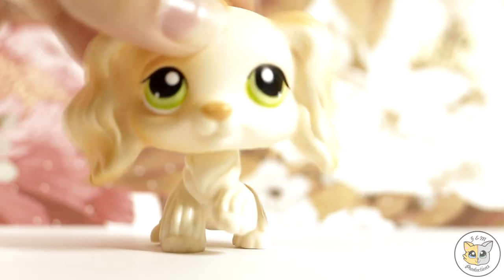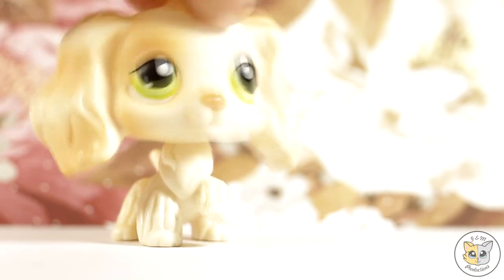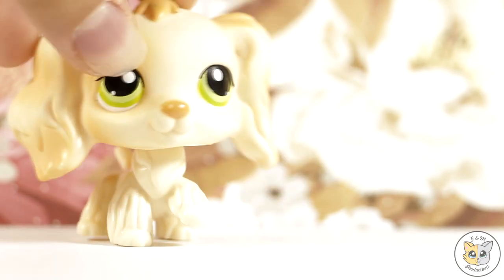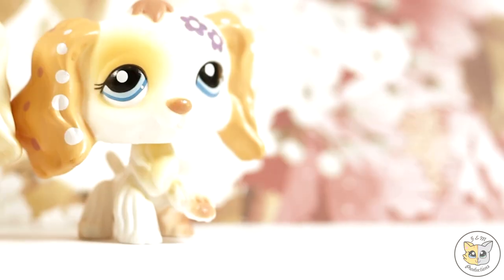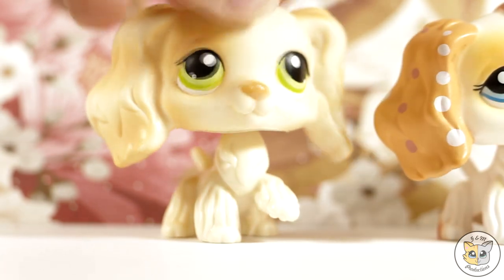And the one you've all been waiting for — this adorable cocker spaniel! Her colors are so basic but they're still super cute, and she is authentic, which is amazing. This whole package was $22, so that means the pets are $2 each — I got a $2 cocker spaniel, how cool is that! I do have other cocker spaniels — I have this one and this one — but they are both unfortunately fake. This is my first real authentic cocker spaniel, which I absolutely love.